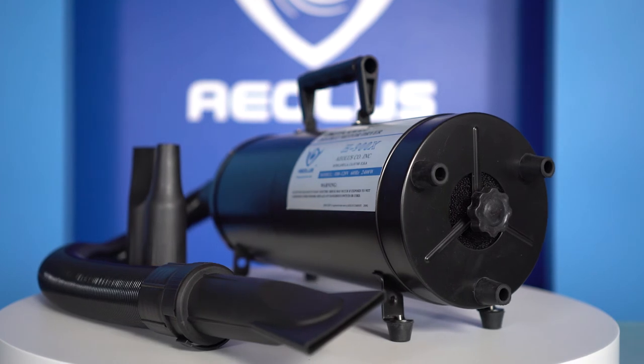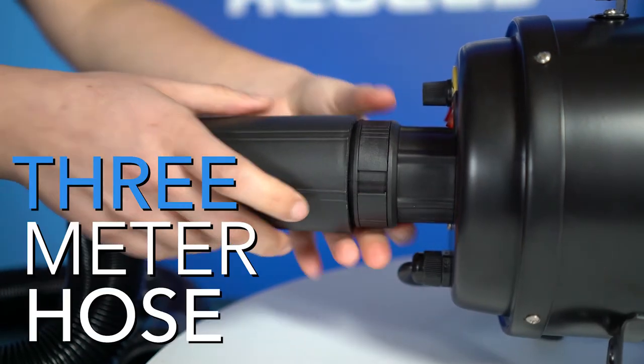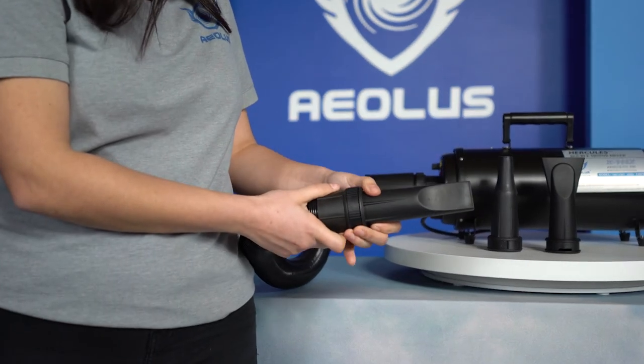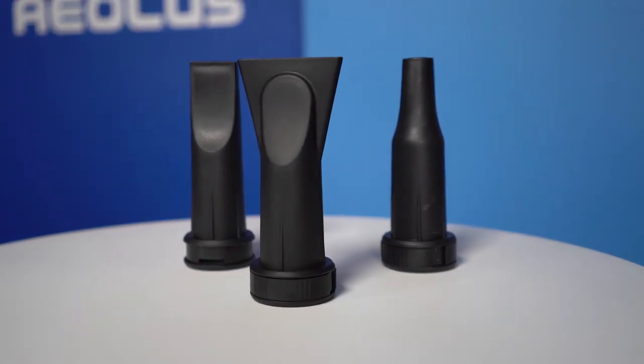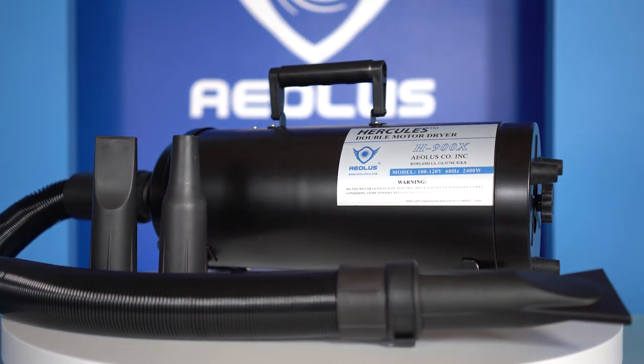Each TD-900XT Hercules dual-motor grooming dryer comes equipped with a 3-meter hose, two flat-tip nozzle heads, and a round-tip nozzle head. The longevity of life that this dual-motor will provide you is worth every penny spent.